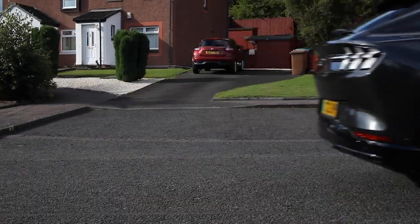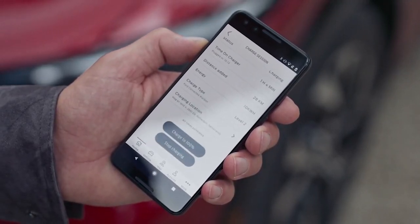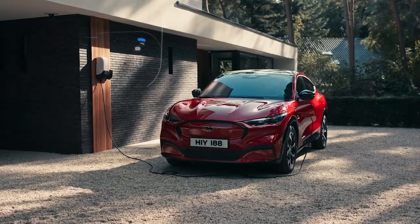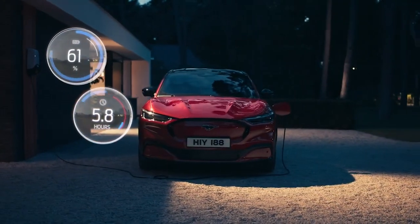Your route to electrification will depend on lots of different factors. To name a few: your budget, your motoring preferences, your typical journey length, if you have off-street parking, your general outlook on the environment, and so on. And I'm sure you'll still have lots of questions.